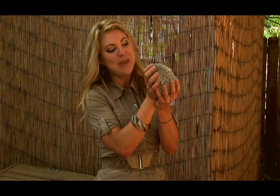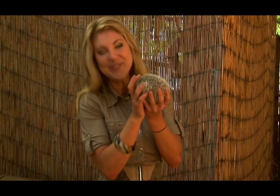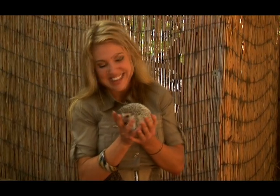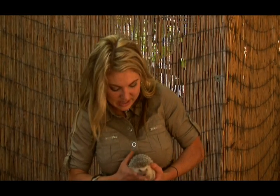He's an African pygmy hedgehog and they're found throughout South Africa. This little guy is about full grown. He's quivering and stuff. They get to be about a pound and a half. He is nocturnal, so each night he'll go out foraging.